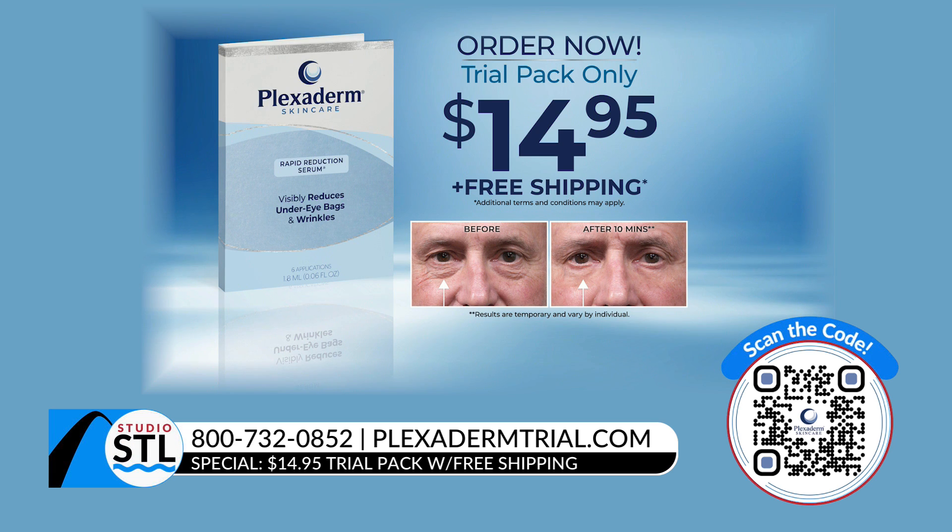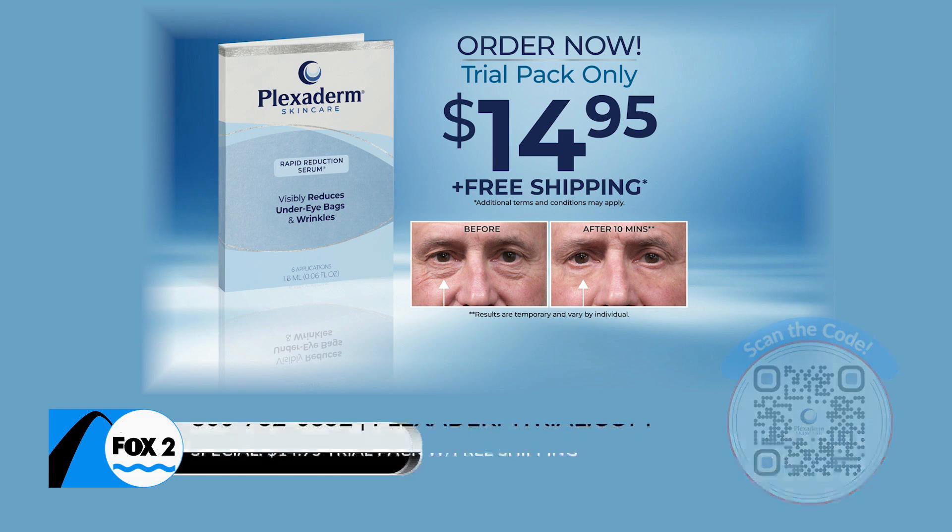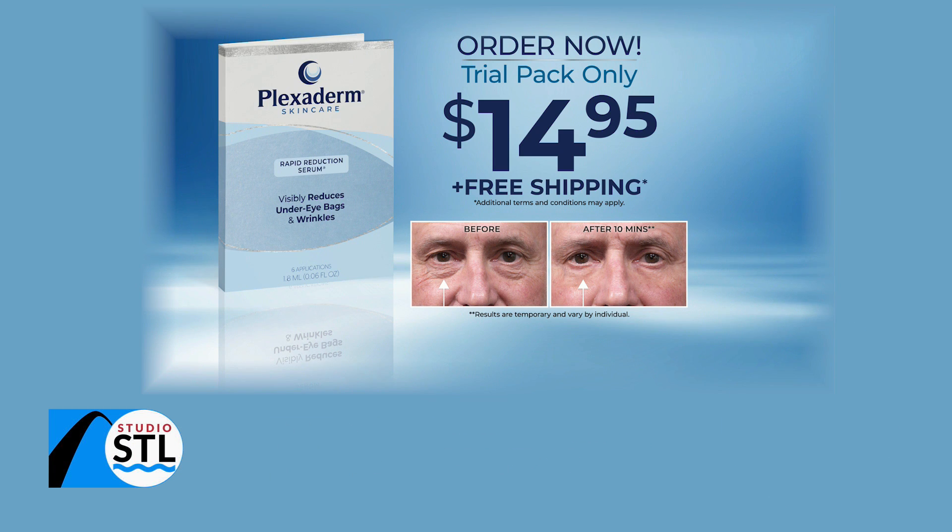See it with your own eyes. All you have to do is call 1-800-732-0852. Annette, thank you so much for sharing what you guys do at Plexiderm. Now is your time to try Plexiderm. To take the 10-minute challenge for yourself, you can try it today for just $14.95 by visiting PlexidermTrial.com or call 1-800-732-0852. You'll also receive free shipping by ordering now. Again, that website is PlexidermTrial.com or call 1-800-732-0852.